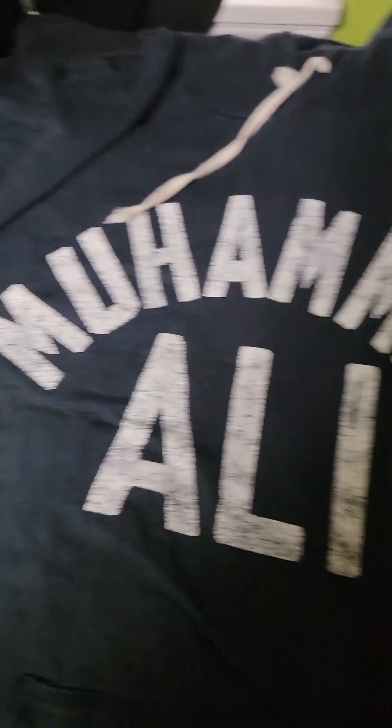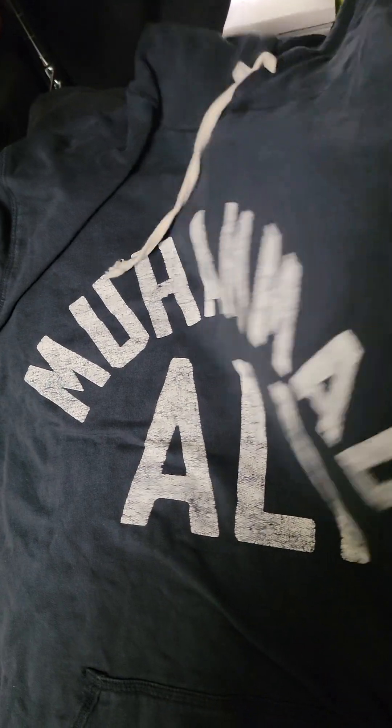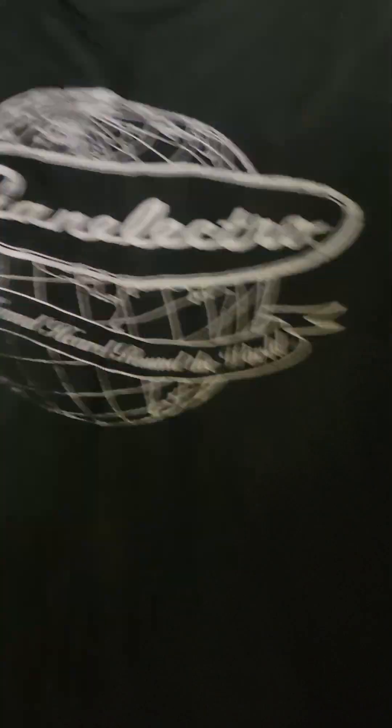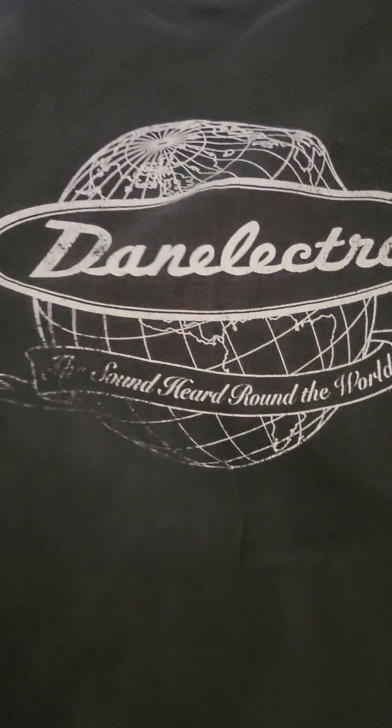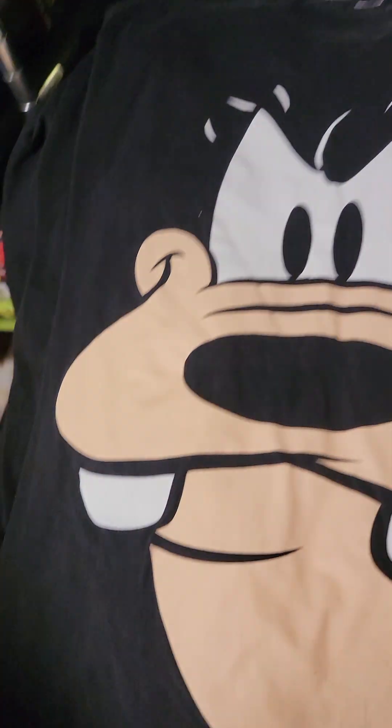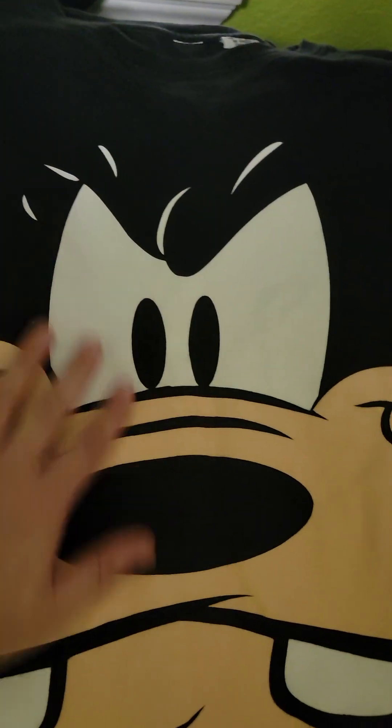These USA Western Wrangler pearl snap shirts — I get anywhere from $20 to $30 for those. Probably the best find of the day: this Muhammad Ali hoodie, double-sided, sold for $85. Then this is a single-stitch Dane Electro guitar shirt; the others on eBay are listed for about $60 to $70, so if we get about $50 for that that'd be cool.